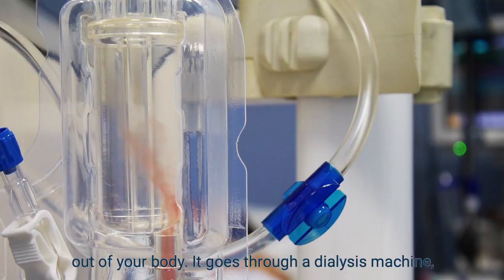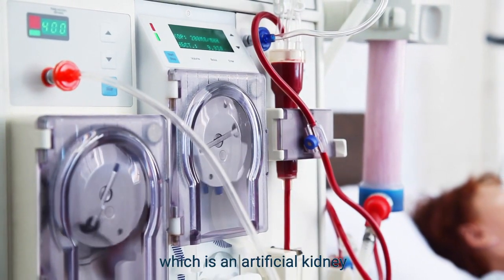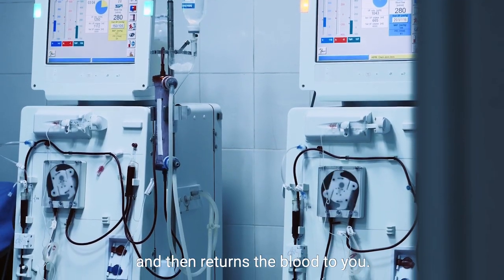Hemodialysis is where we take your blood, which goes through a dialysis machine — an artificial kidney that removes toxins and waste products — and then returns the blood to you.